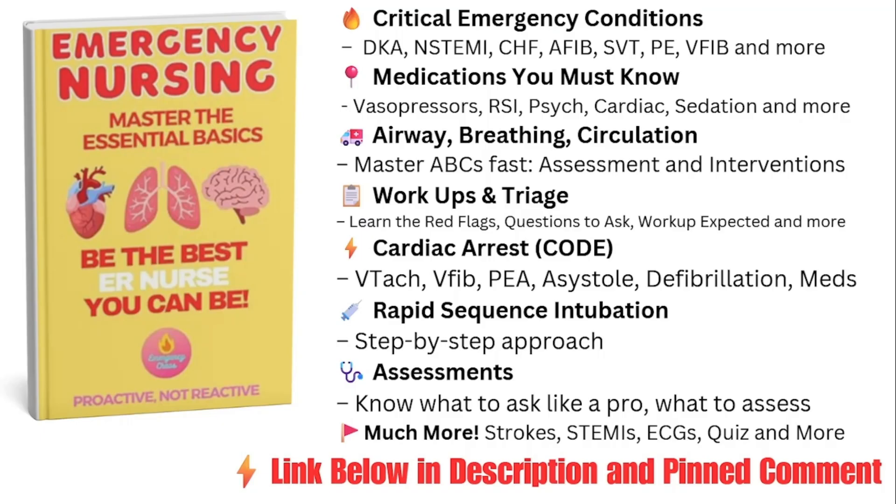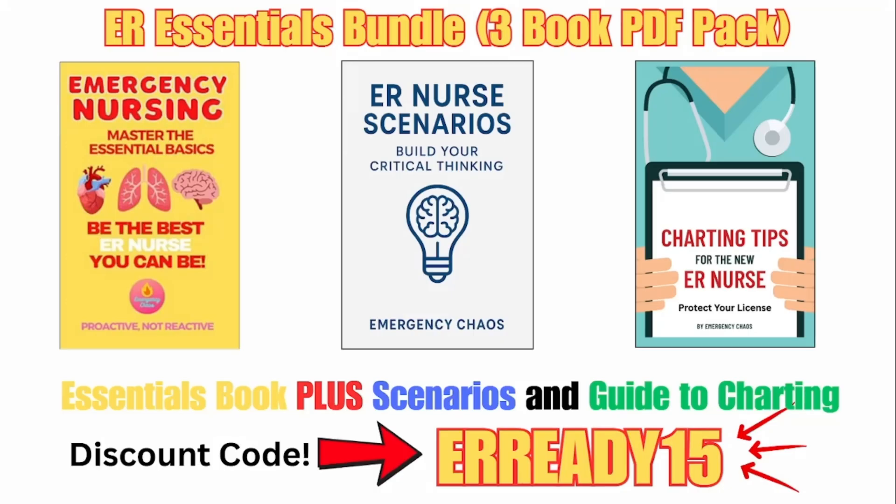I remember how hard it was trying to keep up, worrying about making mistakes, and constantly feeling behind. That's exactly why I created these resources to help you gain confidence and take control faster. Our ER Nurse Essentials book is your no-fluff guide to essential ER knowledge — triage, ABCs, advanced life support, and the most critical conditions in a clear, easy-to-understand format. Our PDF bundle includes the essentials book plus a charting guide and a scenario book packed with realistic, high-pressure cases to sharpen your critical thinking. Use discount code ERREADY15 to save on the bundle.